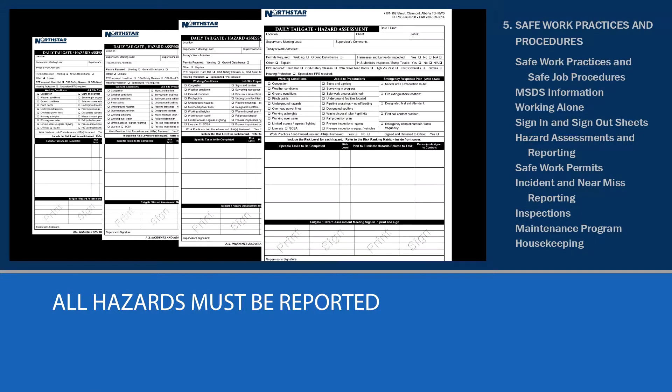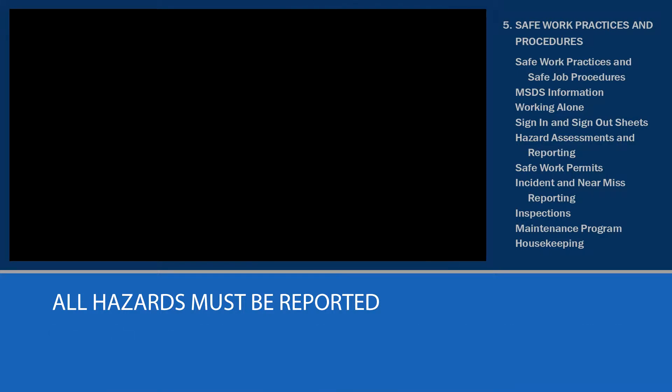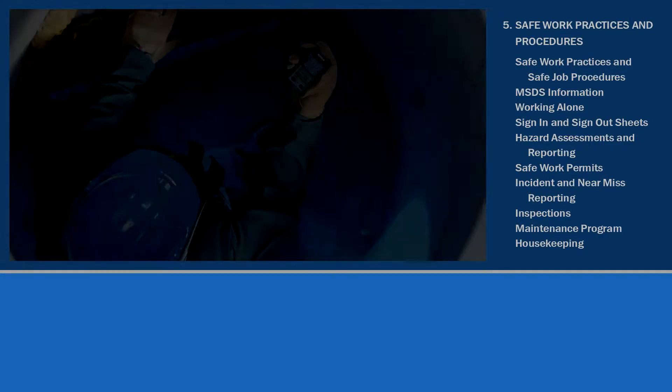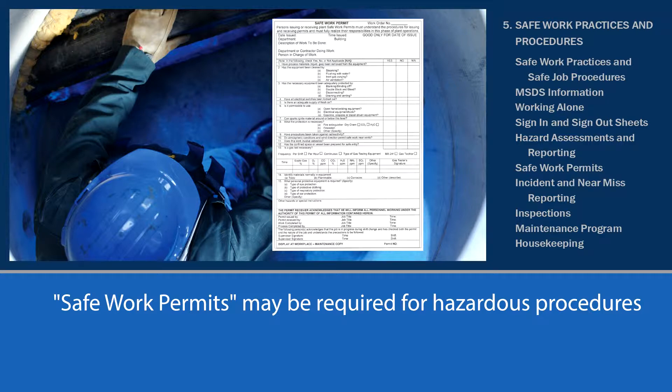All hazards must be reported. Then the hazardous condition must be repaired, replaced, controlled, barricaded, or eliminated before work continues. Even when there is a hazardous condition on an access road, please notify the dispatch office of the hazard before continuing on. Along with hazard assessments, you may also need a safe work permit for things like confined space entry, lockout, tagout, ground disturbance, etc. Safe work permits will come with a checklist to review all potential hazards and controls.